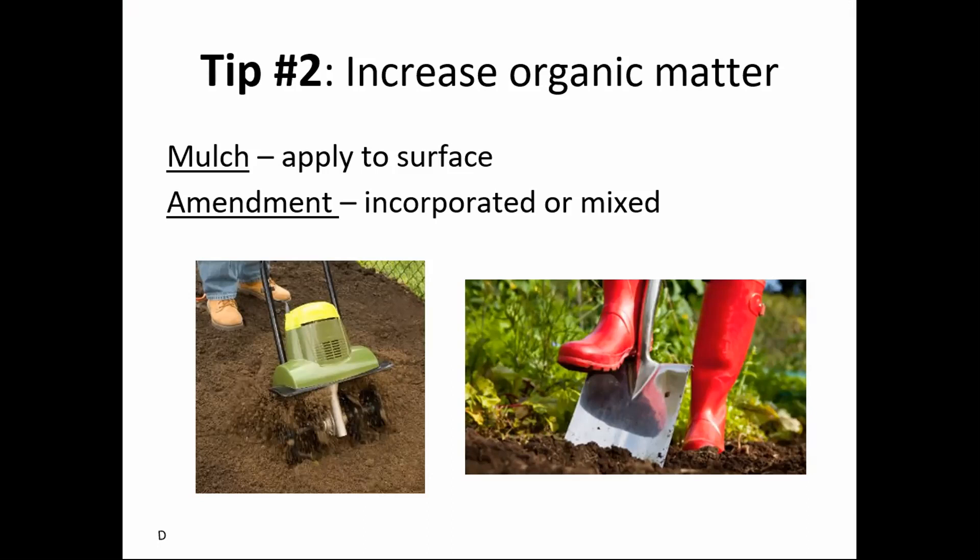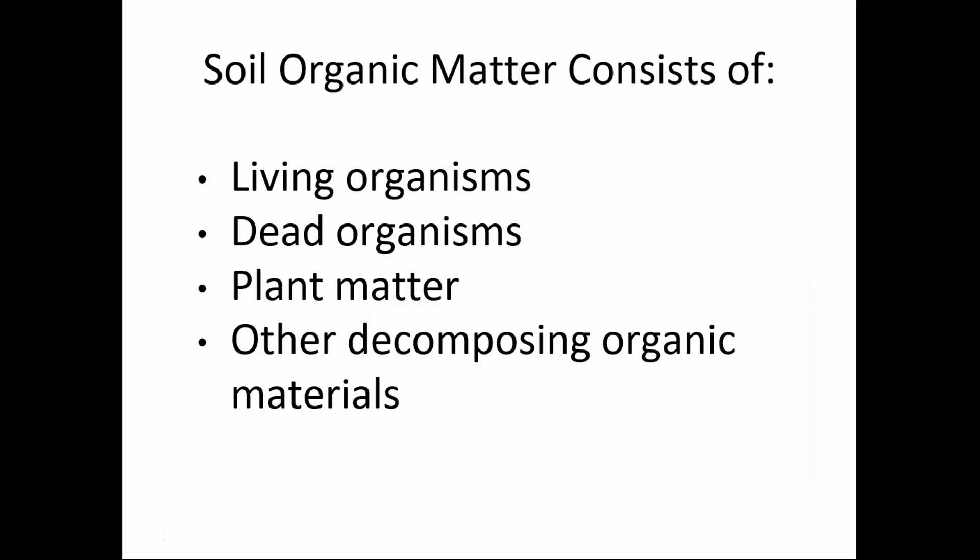Tip number two: once you know what's in your soil, you can mulch or amend it to improve the qualities you're going for. Mulching means applying material on the surface of the soil; amending means adding it and incorporating it into the soil to get it closer to the root zone. Soil organic matter consists of living organisms, dead organisms, plant matter, and other decomposing organic materials. Most of the organic matter we're talking about is microbes that have a very short lifespan and can go through multiple generations in a season.